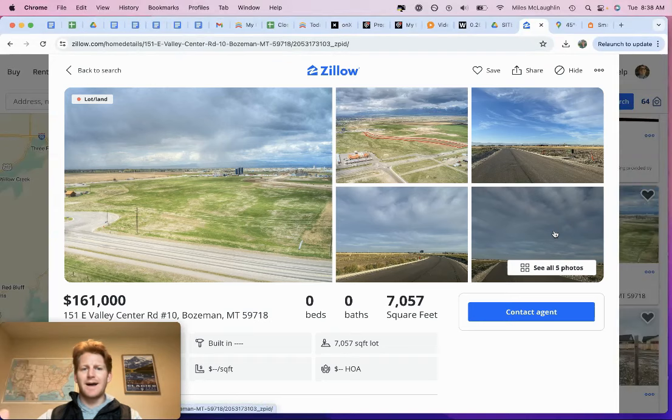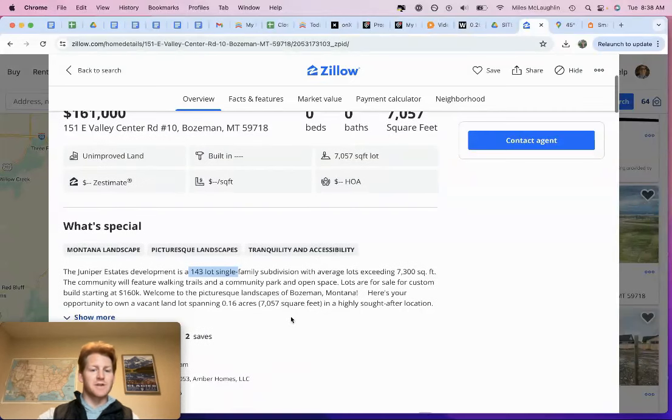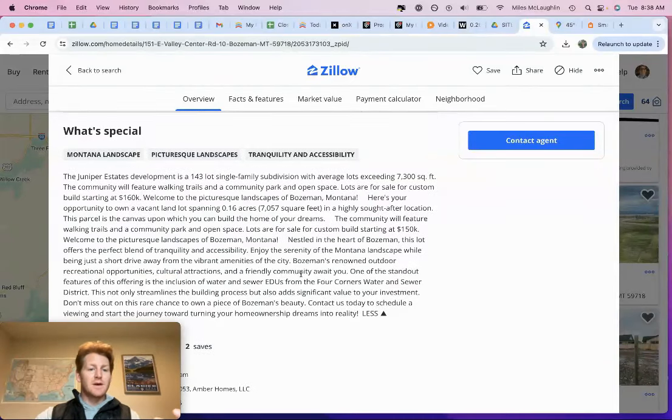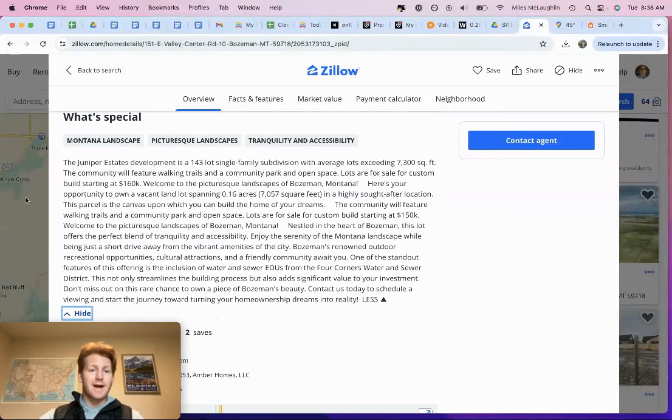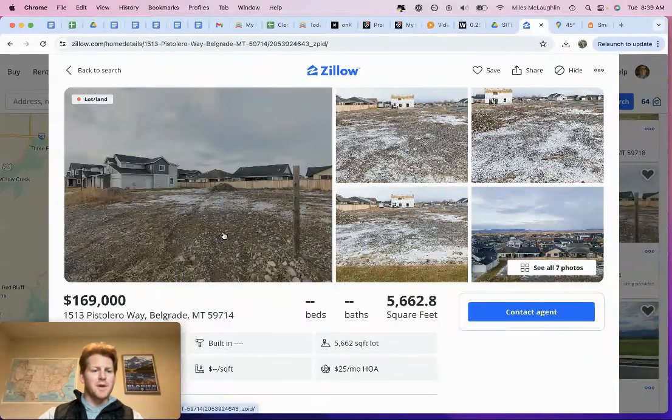A 7,000 square foot lot for $161,000 — again, 143 single family lots identical to this that will come with rules and regulations. And another 5,000 square foot lot — you can't park a camper on this property. There's tangible use to our property right now: you can go use it with a camper, put a shed on it, put a storage unit on it. That exists for this property today. You can't do that on these in-town lots with city limits and restrictions and HOA rules and restrictive covenants. This is 5,000 square feet going for $170,000 in a cookie cutter subdivision.